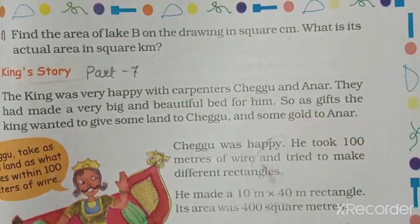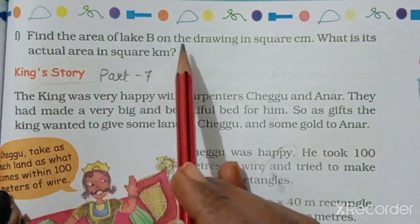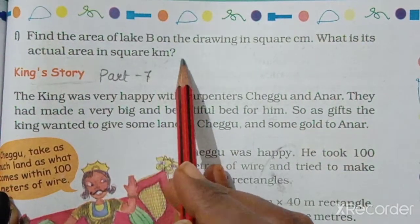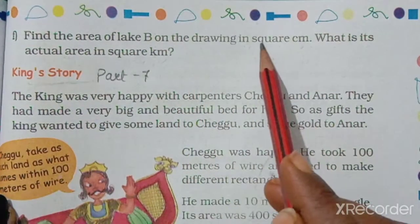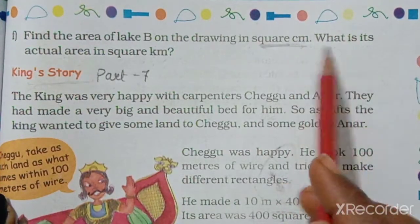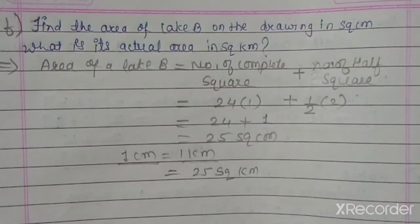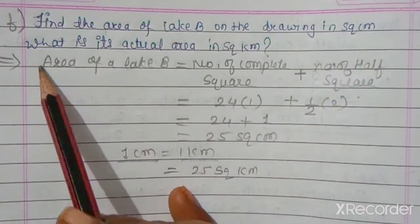Question number F: Find the area of Lake B on the drawing in square centimeters. What is its actual area in square kilometers? We have been given Lake B in the drawing and we have to find its area using square centimeters, then convert to the actual area in square kilometers.